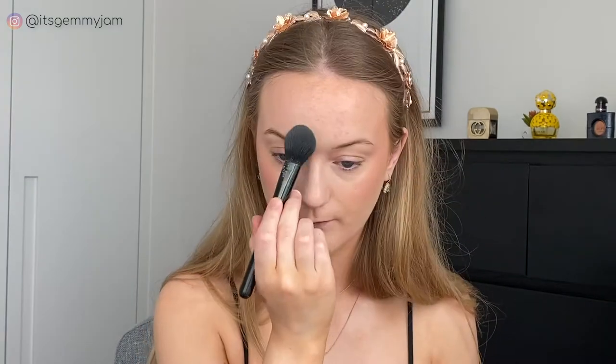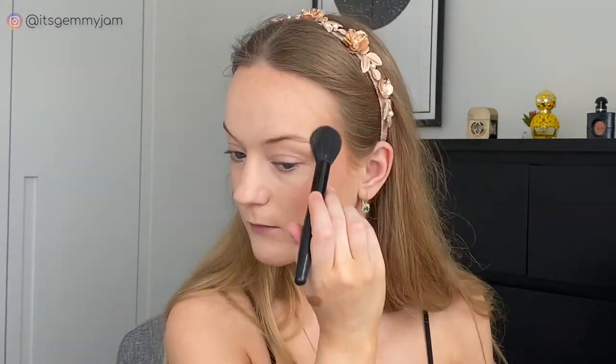Next, to set anywhere that I get oily I'm going to use the Hourglass Translucent Loose Setting Powder — just a tiny, tiny bit. I'm also going to take a little bit of the Laura Mercier Translucent Loose Setting Powder in Glow to set my cheeks. Okay, I'm quickly going to go and do my eyebrows and I'll be back.